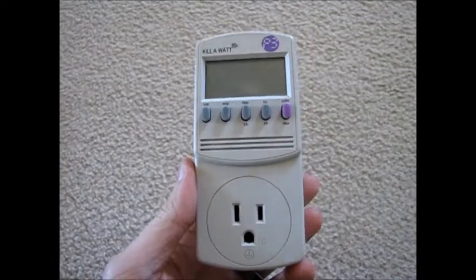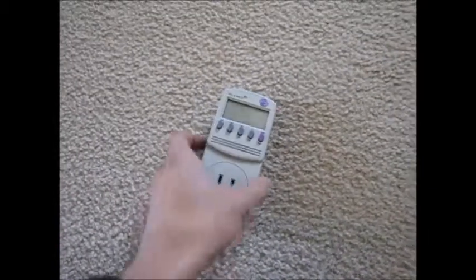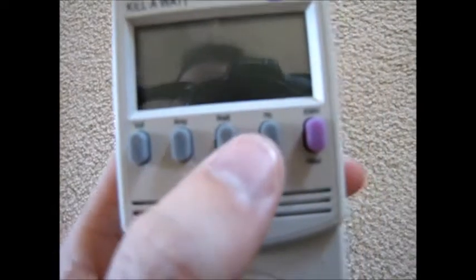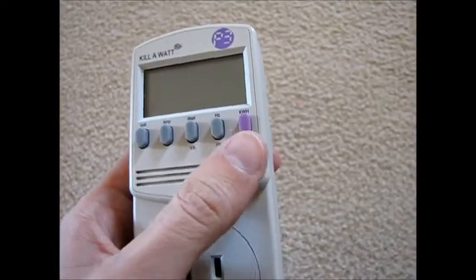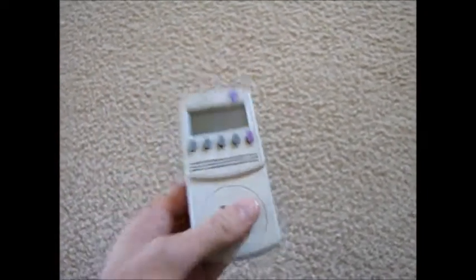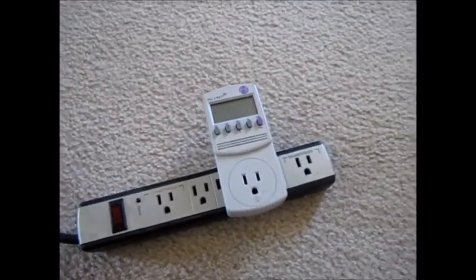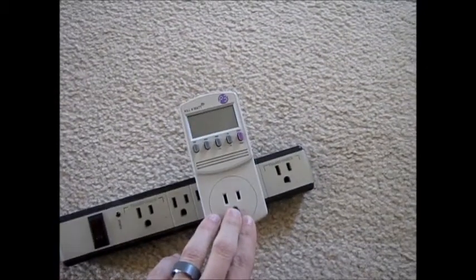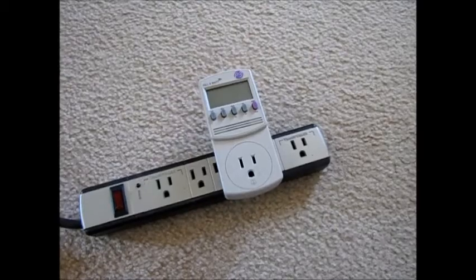What I've got here is a kilowatt meter. Basically this is a device that plugs into the wall outlet and then you plug something into it, and it will read how many volts, amps, watts, and so forth that you're using. It will also keep track of the kilowatt hours consumed. I'm going to use this device along with a power strip to plug devices in and show you — even when they're in standby mode or not actively using power — what devices around the house are costing you the most money.